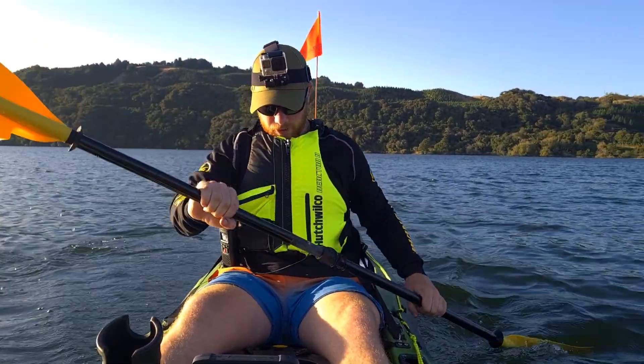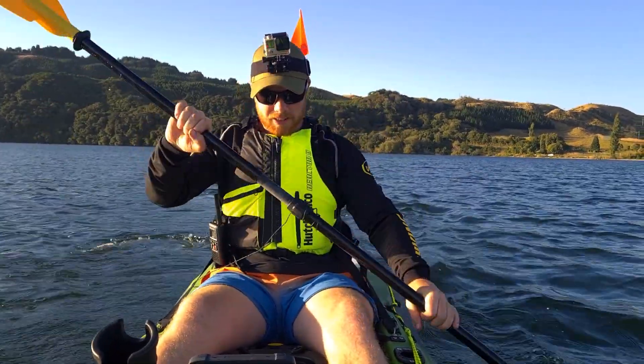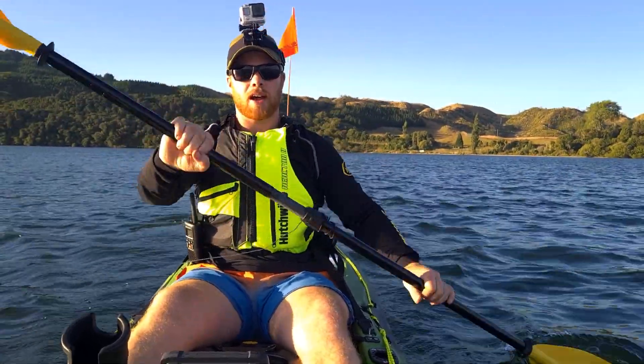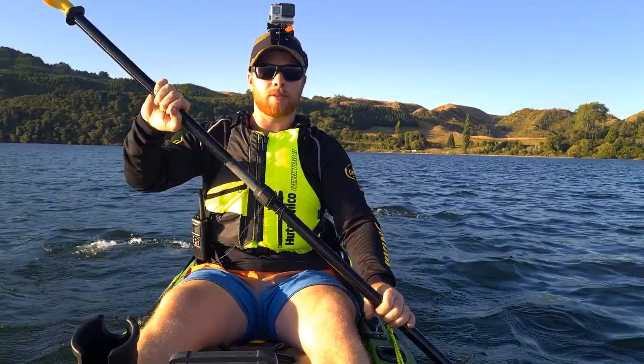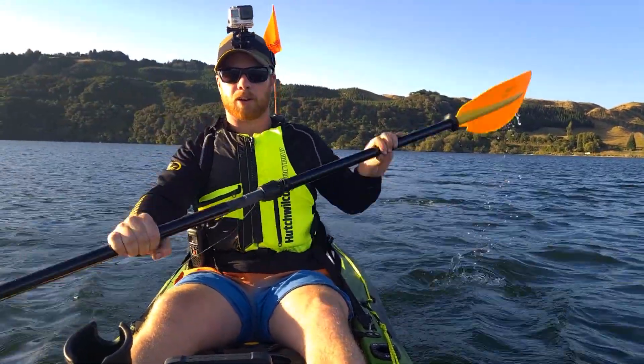Got the fish finder going there, hopefully the GoPro shows it. I might see some trout. I am planning on getting my trout license so I can do some trout fishing as well. I've only ever done fly fishing in streams, so that'll be another learning experience — we'll see how we get on.